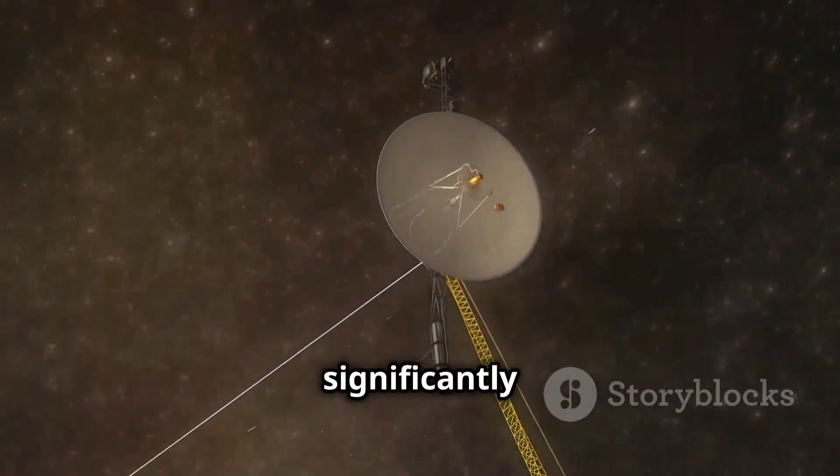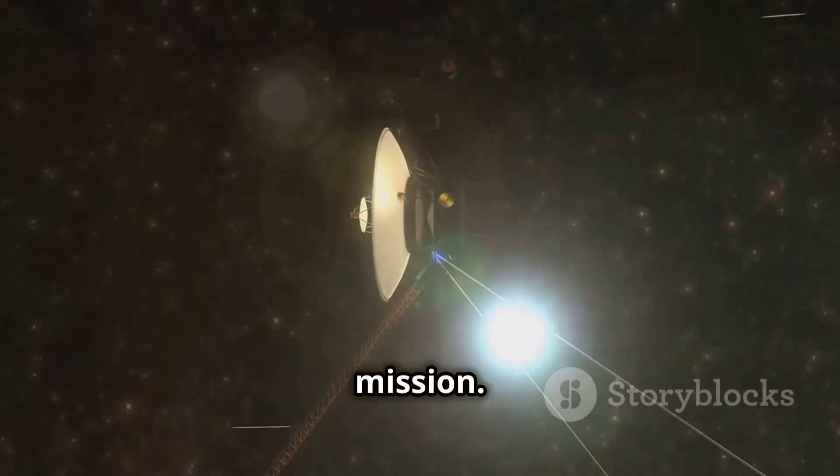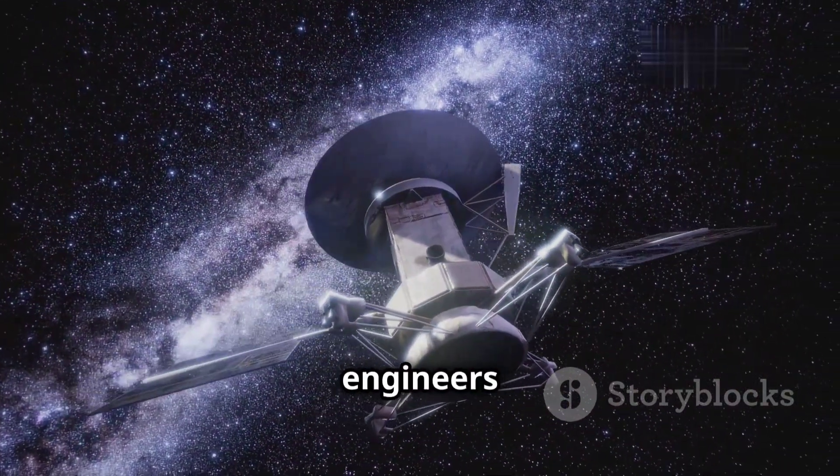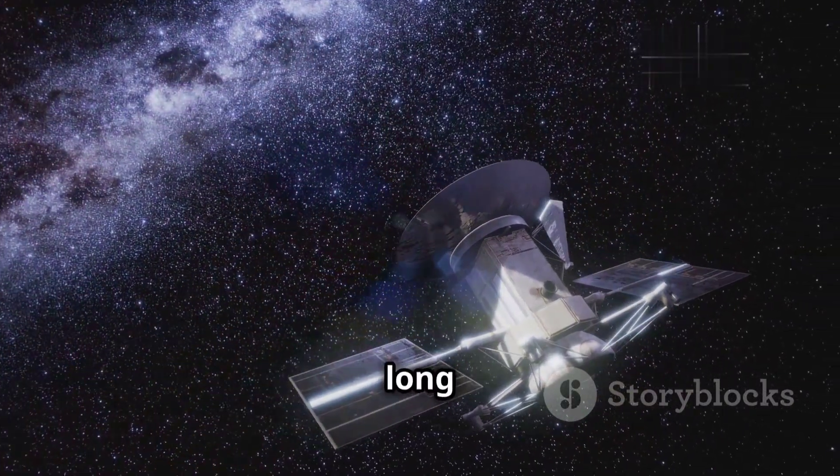This technique significantly reduced the travel time and fuel required for such an ambitious mission. NASA scientists and engineers designed and built two spacecraft capable of withstanding the rigors of such a long journey.